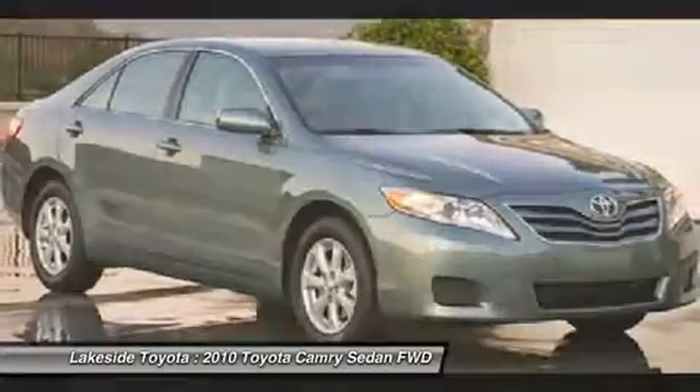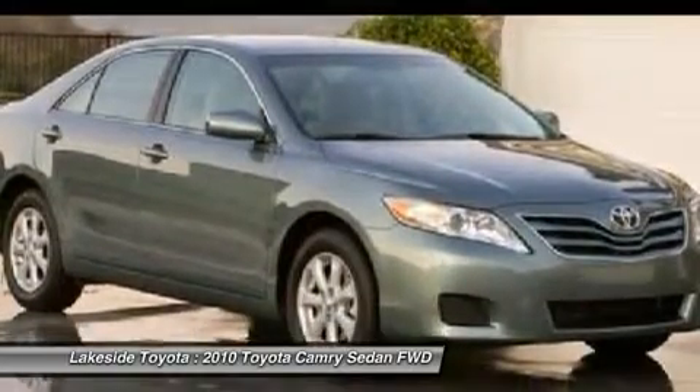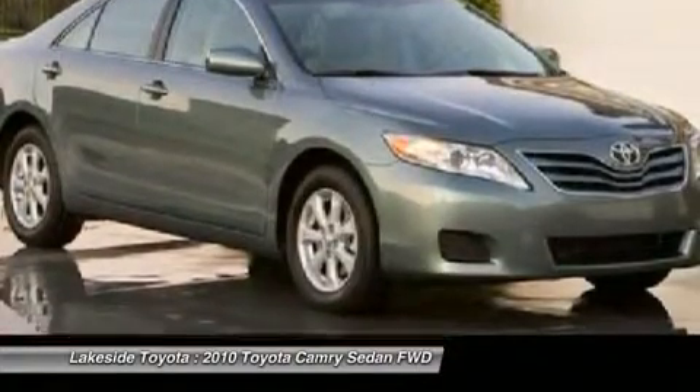Preferred Internet Customers: print this page and hand it to Chad Stowe upon arrival for Internet Savings Appointments. Preferred Walk-Ins Welcome. Call 504-250-7650.